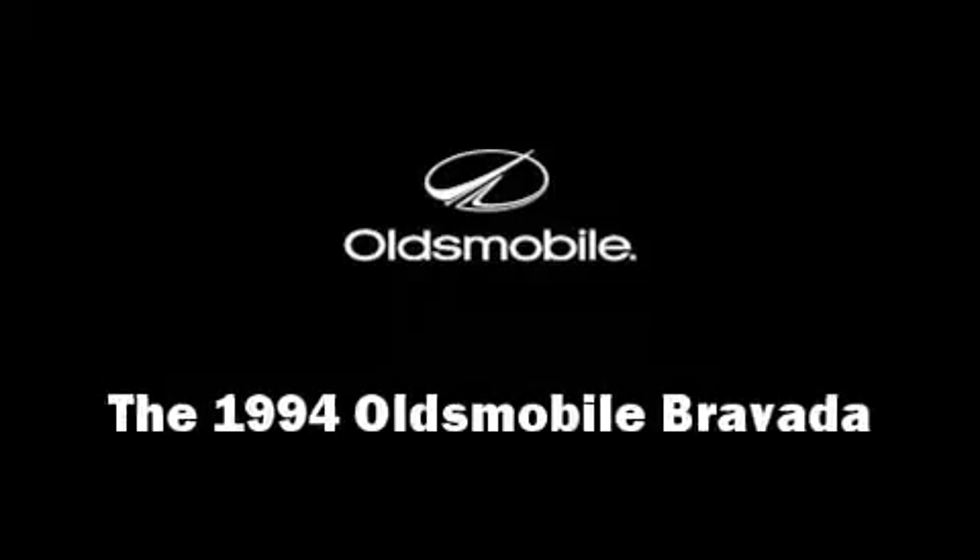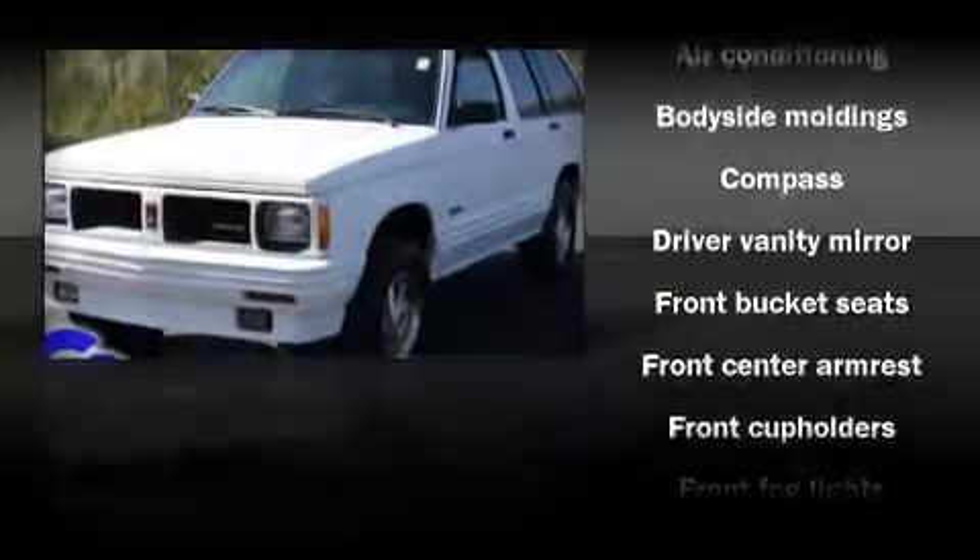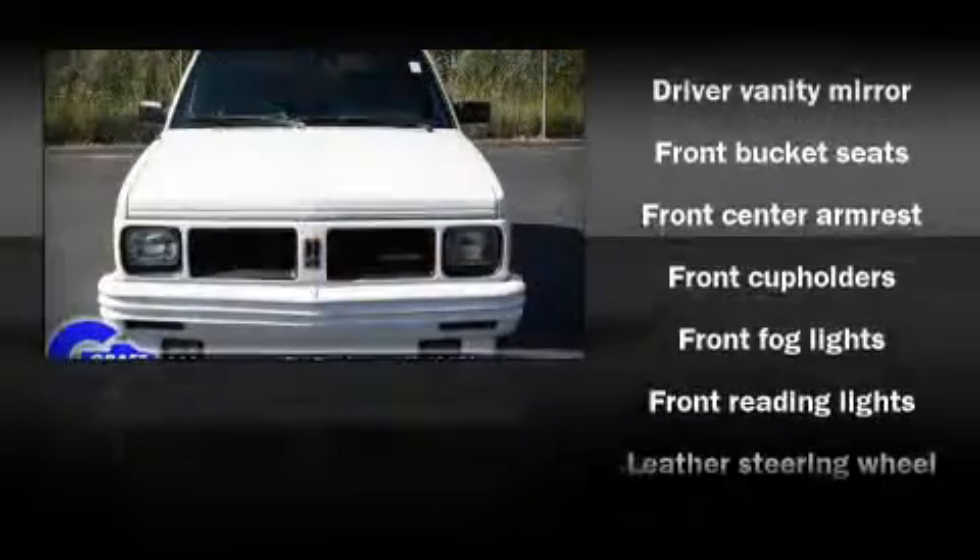The 1994 Oldsmobile Bravada. Highway fuel economy of 21 miles per gallon distinguishes this vehicle as energy saving transportation.